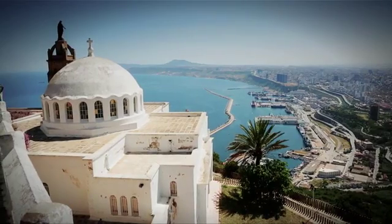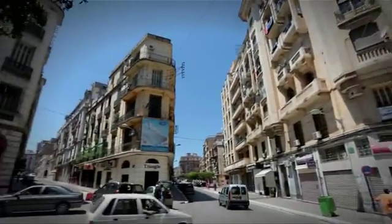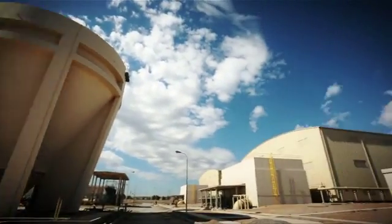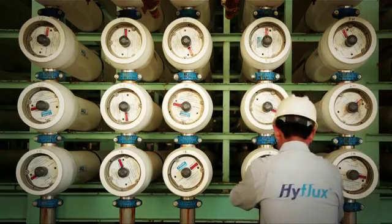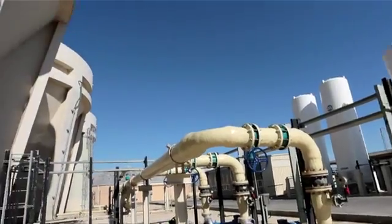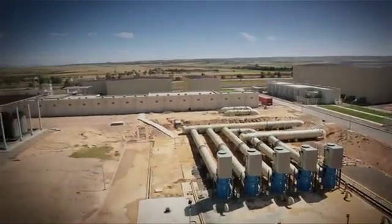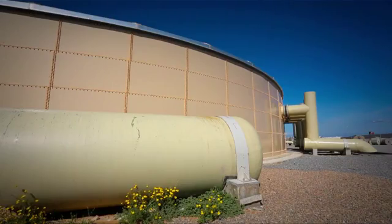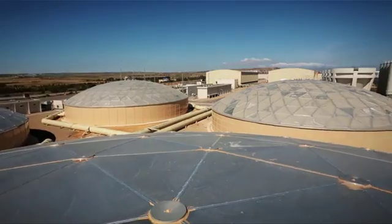Located near Oran, Magda Desalination Plant provides quality drinking water to meet the demands of a rising population and expanding industries. Designed, built, owned and operated by Singapore company Hyflux on a 25-year concession, in partnership with Algeria Energy Company and the country's national water company ADE, Magda Desalination Plant is one of the world's largest seawater reverse osmosis desalination plants, designed to produce up to 500,000 cubic meters of fresh water per day.